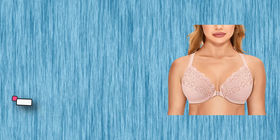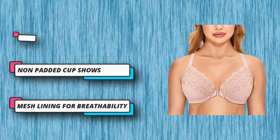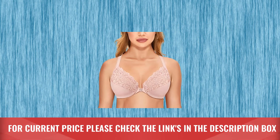The front closure is not only convenient, it works with v-neck outfits. Exquisite lace trim combined with soft-touching cup harmoniously, which is comfortable and charming. For current price please check the links in the description box.